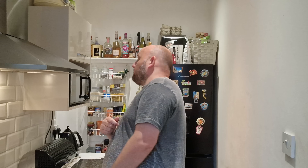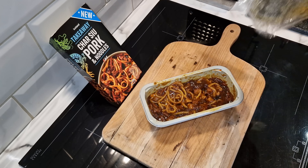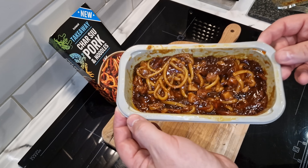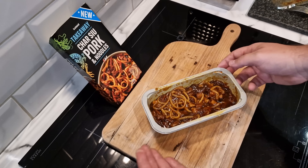It's just about ready, so I'll give it a stir, get it back in, and bring you back when it's actually ready to eat. It is ready — there we go. That is what you get for two pounds fifty pence.